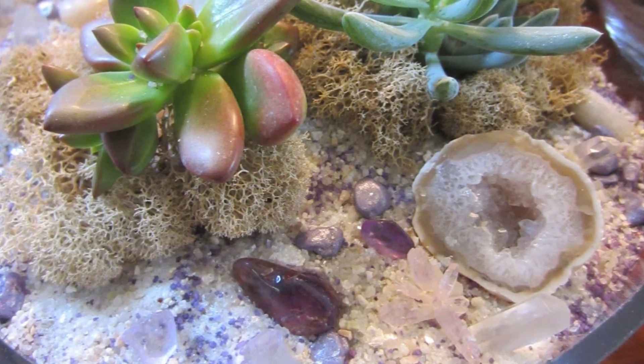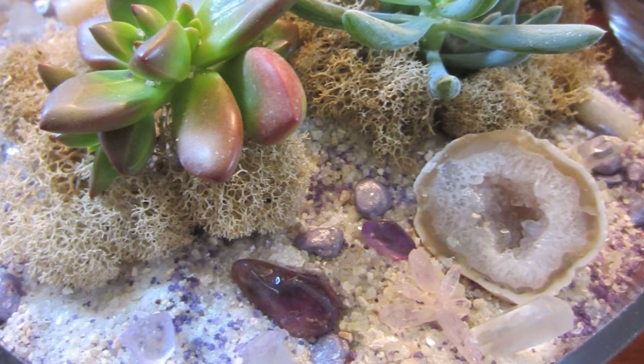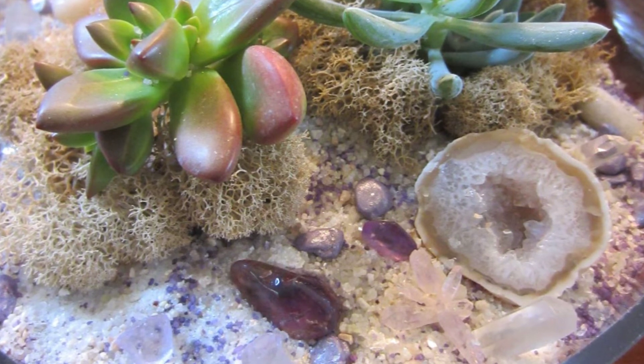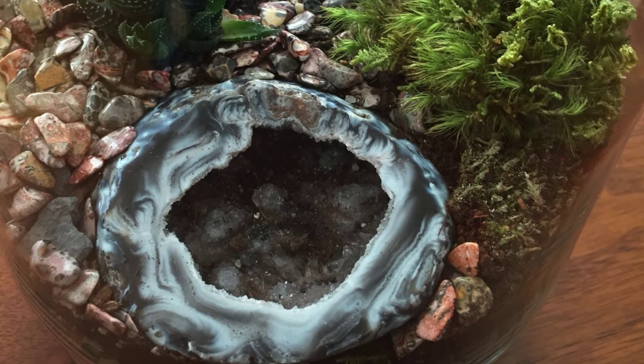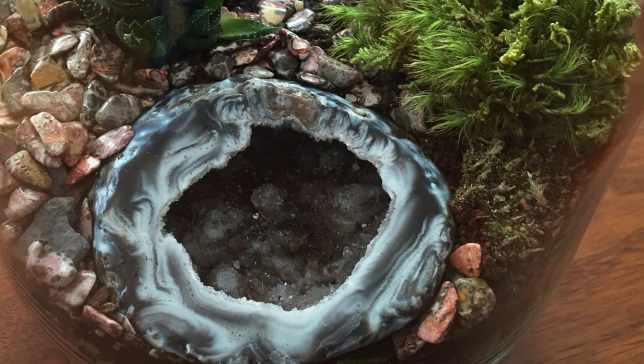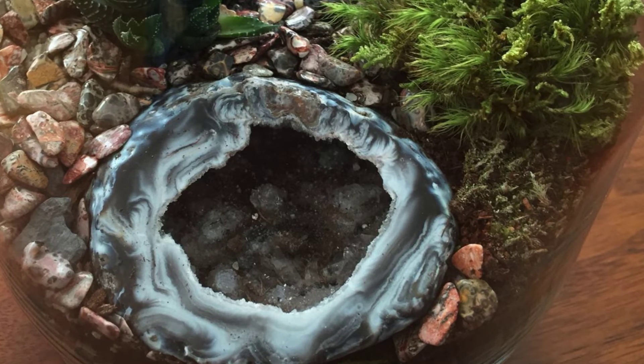Geode terrariums are the perfect way to showcase geodes. They can be used in plant terrariums, and you can find geodes that are big or small and add one to your terrarium to make it extra special. The size of the geode you use in your terrarium will depend on the size of the terrarium.